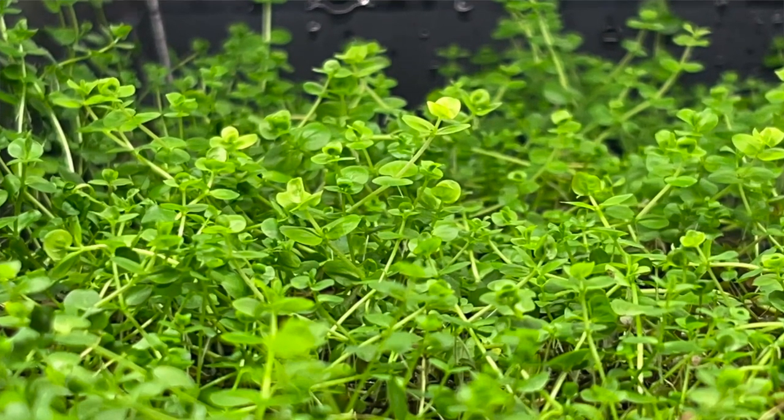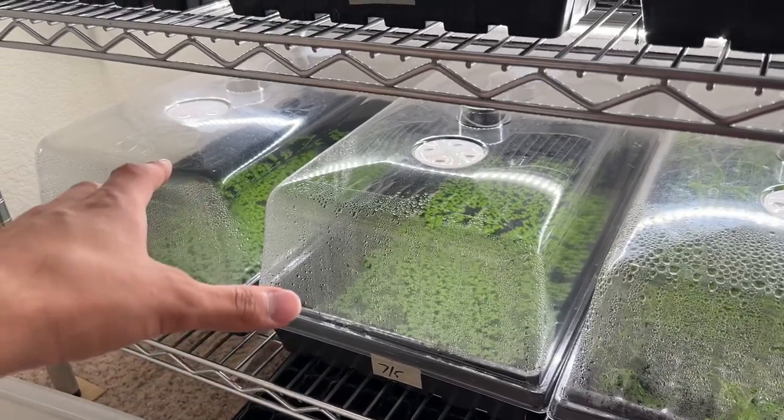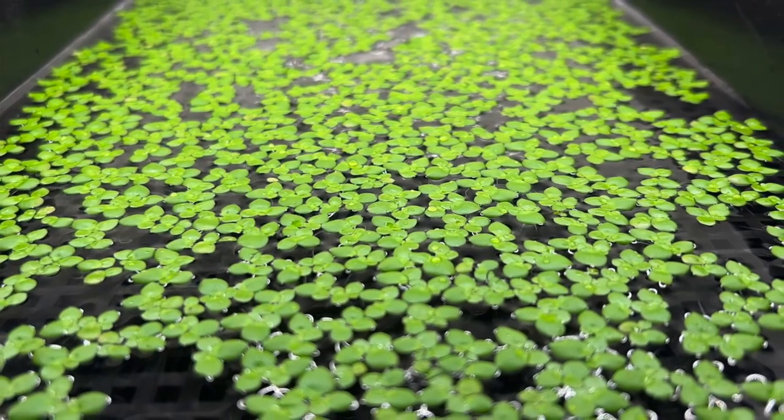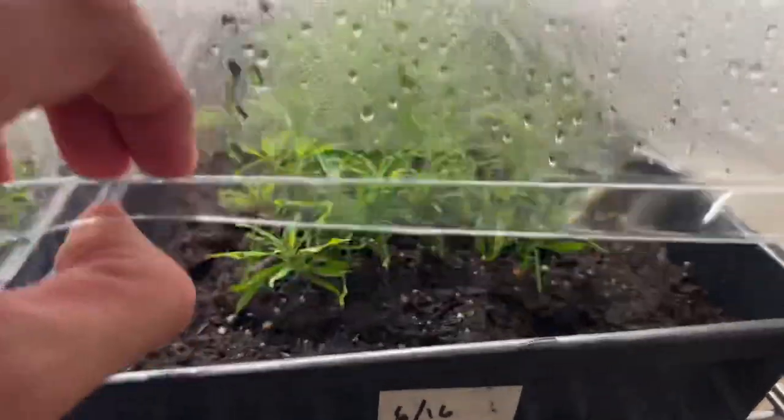Next up we have baby tears — these are the giant variety. Then down on the bottom we have giant duckweed, which is going to be coming back to the website probably in about two weeks or so. I'll be selling this stuff again, which I'm pretty pleased about — two tubs of that here.